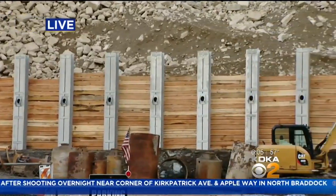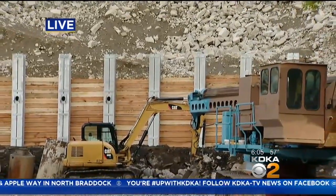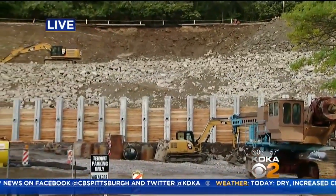They have to fill all the way up from beyond where that retaining wall is right now, back up to the very top where that road is — or where that road was — before they can even begin to think about putting that road back in place.